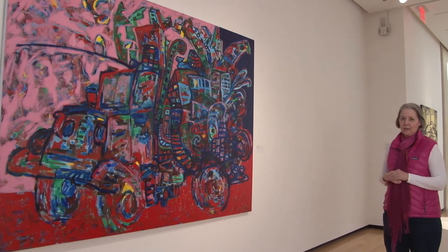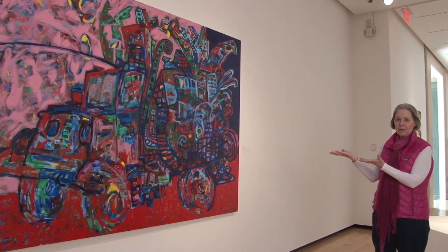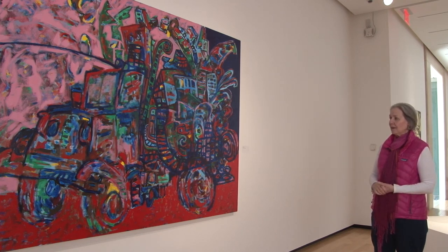I asked John Himelfarb about the title, Hero. Well, there's no hero here. There's not even a truck driver. So he told us and explained to us that he was referencing a painting